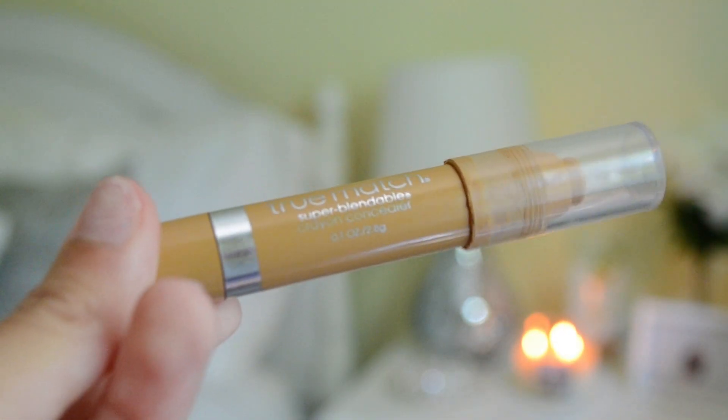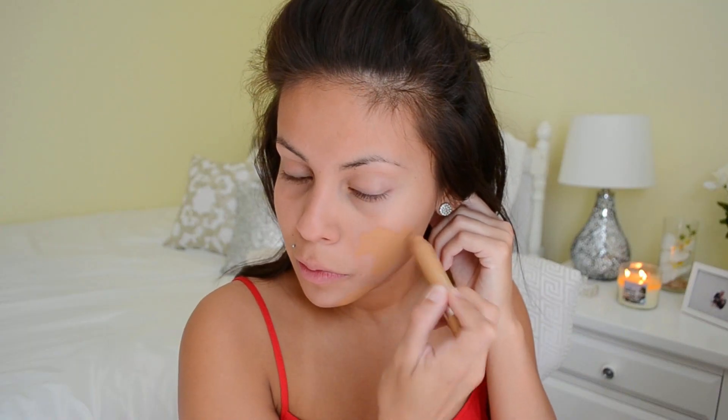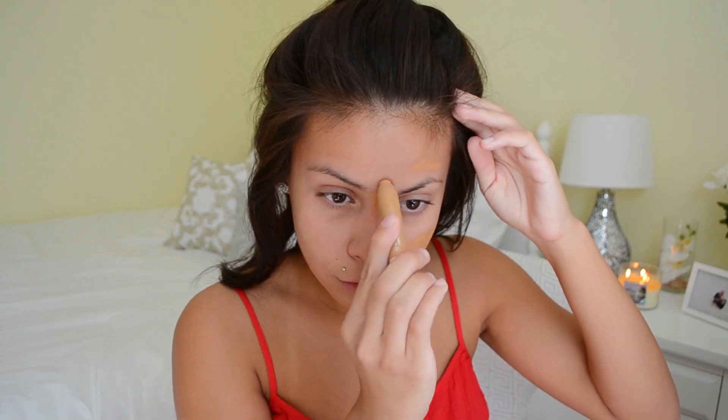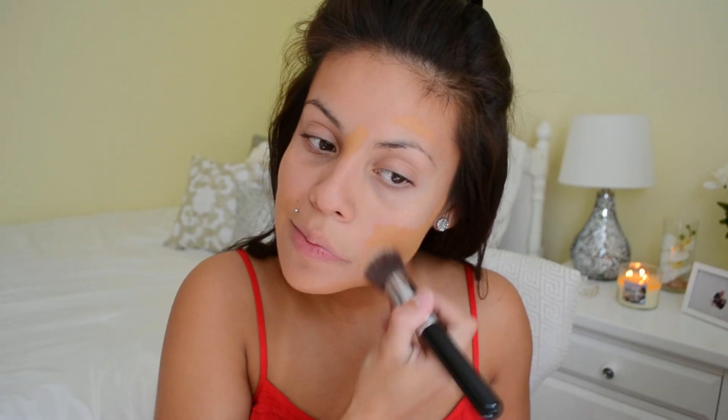Following that I'm taking my True Match Crayon Concealer from L'Oreal — I forget the name of the shade but I'll list it down below. I know this looks really dark but it does match my skin. I'm applying this to the problem areas on my face because foundation on the 4th of July can be a little too heavy, especially if you're going to be outside all night. Concealer and powder is really the way to go, and this one is not cakey or heavy on the skin. I'm blending it out with my flat top brush from Sigma.